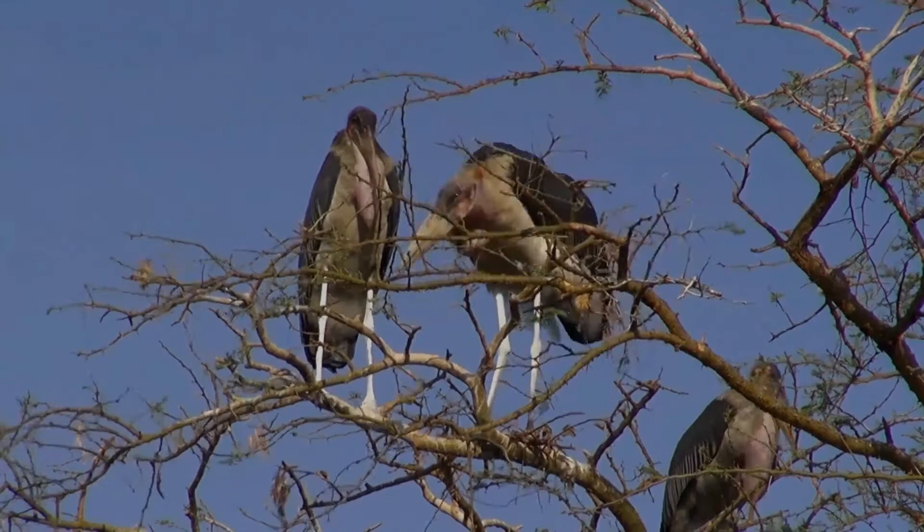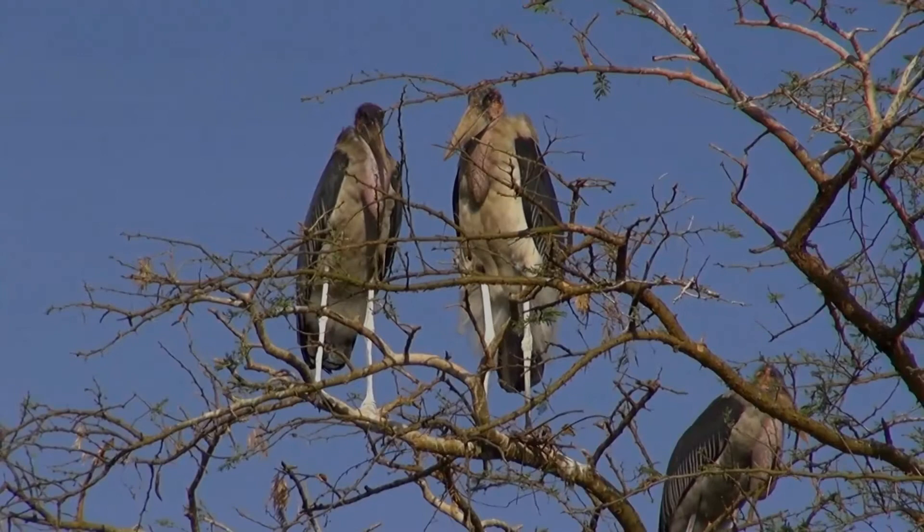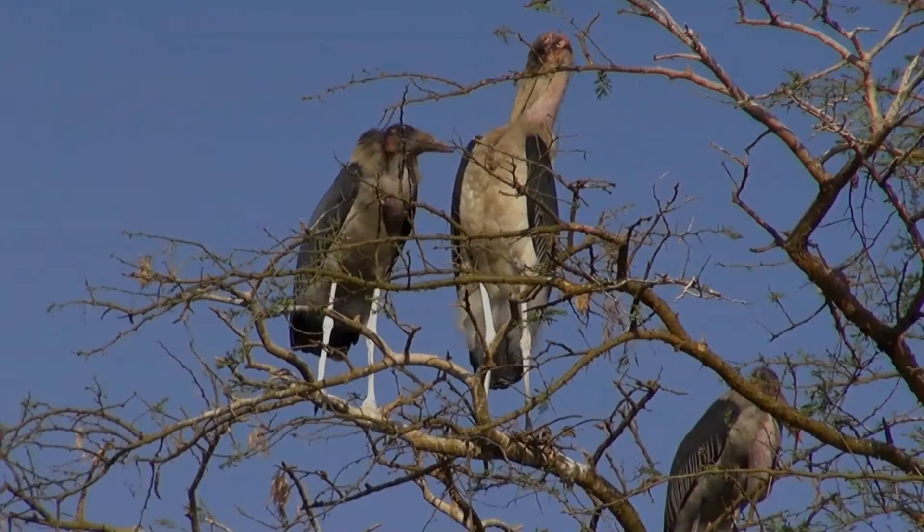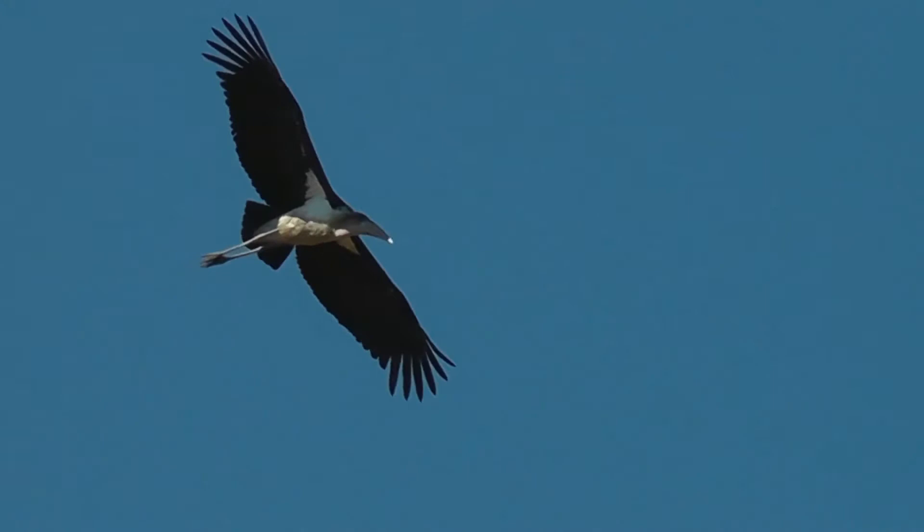Full maturity is not reached for up to four years. Like most storks, the marabou is gregarious and a colonial breeder. In the African dry season, it builds a tree nest in which two or three eggs are laid. It is known to be quite ill-tempered. It is not very vocal, but indulges in bill-rattling courtship displays.